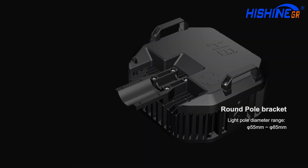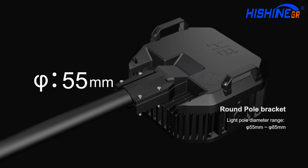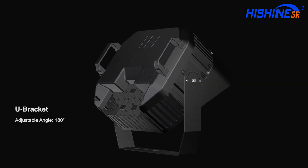Round pole bracket with light pole diameter range from 55 millimeters to 85 millimeters. U-bracket with adjustable angle of 180 degrees.